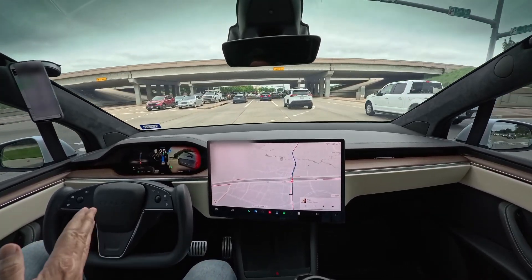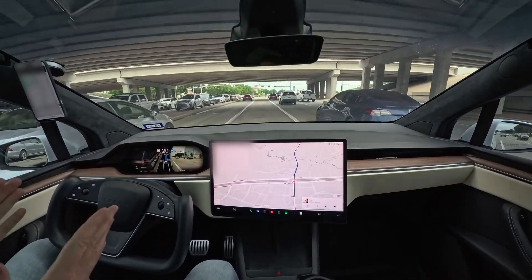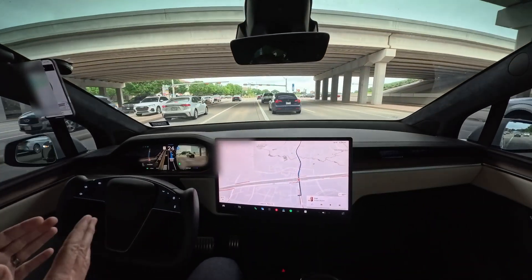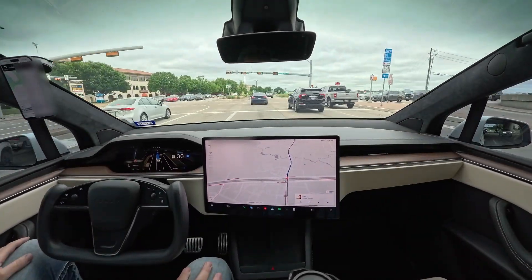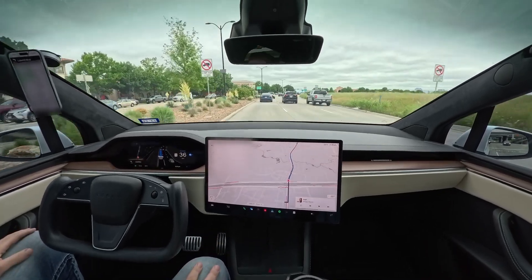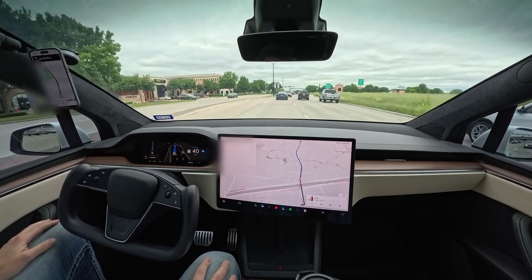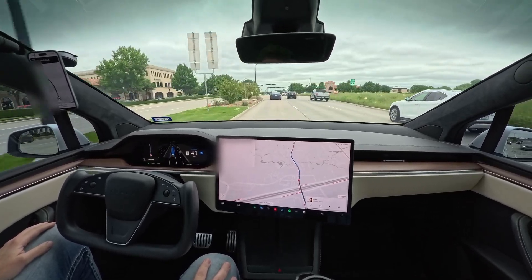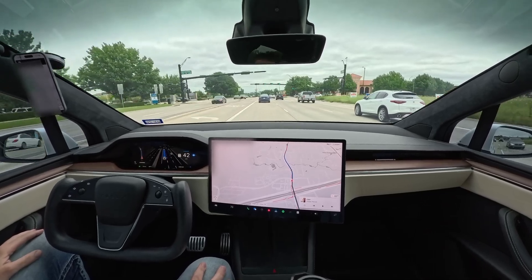This is a turn-only lane and it's turned its turn signal on. It's slowing down and it'll force its way in. That's what you were talking about. Yeah, because sometimes during rush hours people don't have patience — they don't give room, they just keep going. Yeah, they really don't.